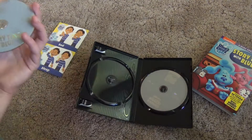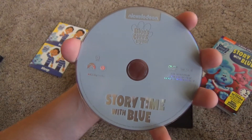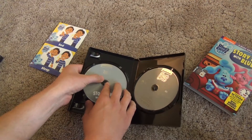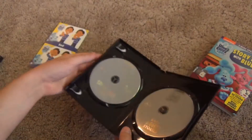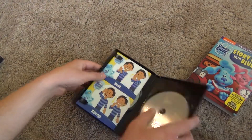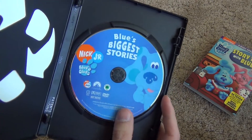Here is the Story Time with Blue disc, which is the newer disc. And then we've also got Blue's Biggest Stories — I don't think I'll need to take that one out. Both of these have a plain gray look. The older standalone release had more full-color artwork on it, which I like a bit better.